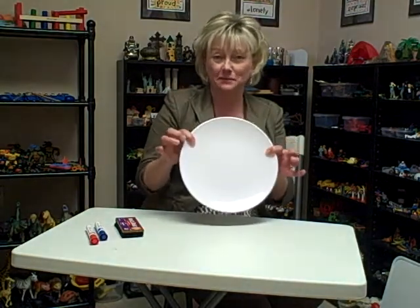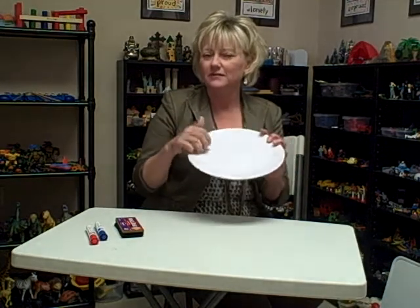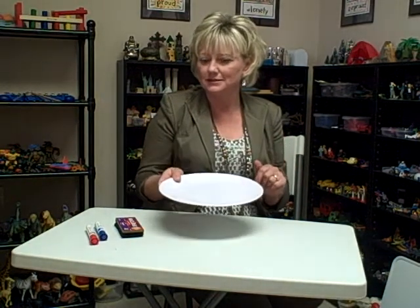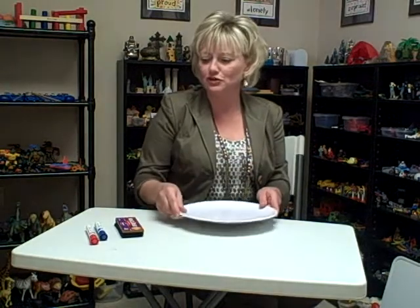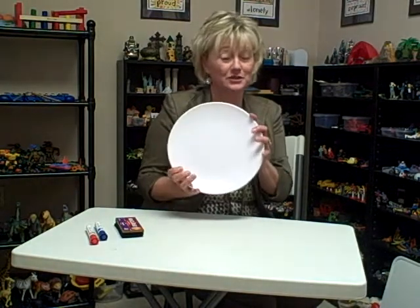So I hope you can find some of these inexpensive plates this time of year — springtime, going into summer, picnic season. These plastic plates are usually pretty easy to find. Good luck to you on your search of finding dry erase boards that you can use that are made out of plates.